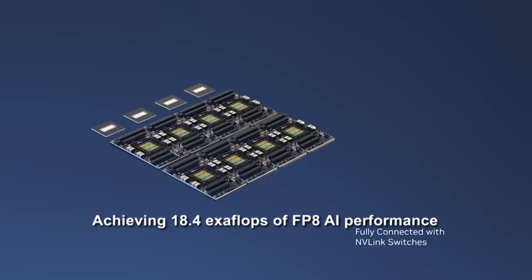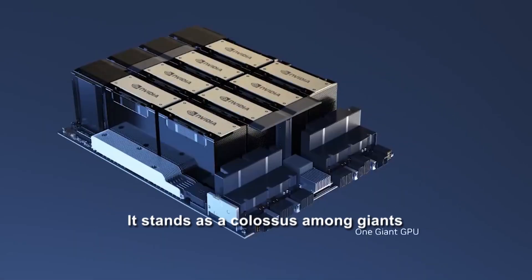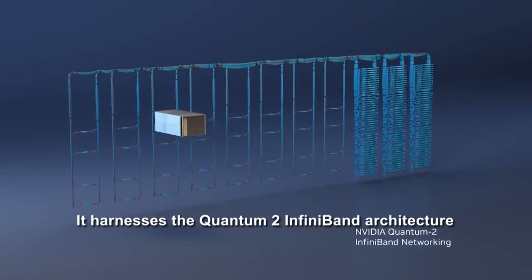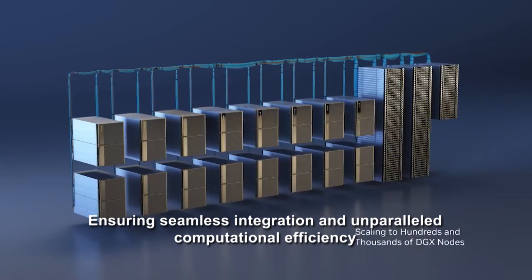Achieving 18.4 exaflops of FP8 AI performance, it stands as a colossus among giants, securing its place as the ninth most powerful supercomputer globally. It harnesses the Quantum 2 InfiniBand architecture, ensuring seamless integration and unparalleled computational efficiency.